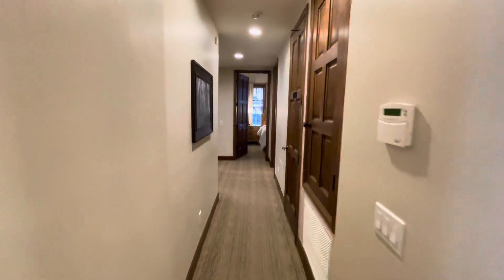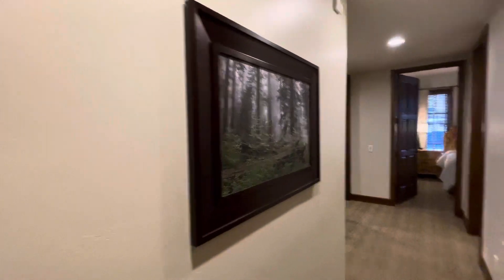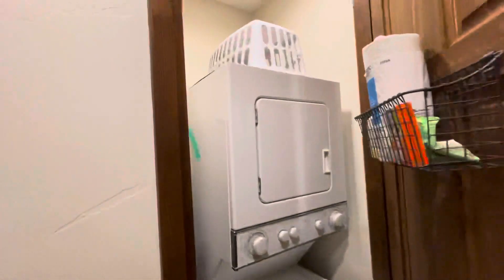The three bedroom is exactly like the four bedroom, except there's one less bedroom and bathroom. There's a stackable washer and dryer, an ironing board, and everything you need.